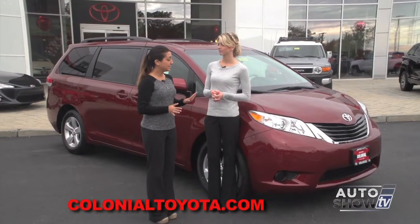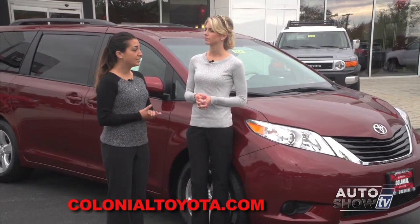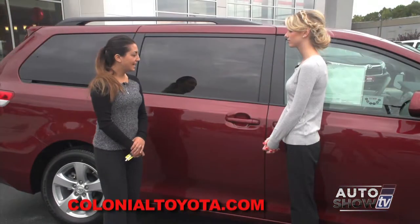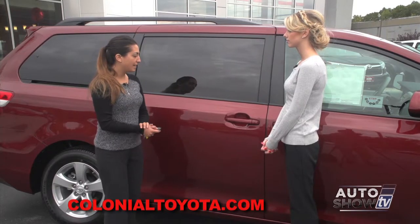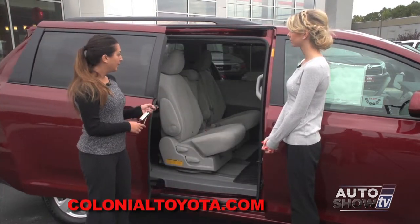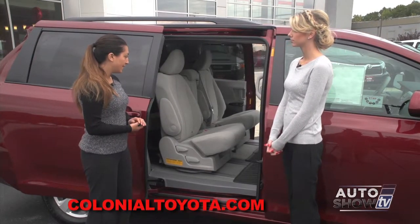The vehicle has tons of versatility, lots of storage, and lots of safety features. With the Sienna LE we have automatic opening doors on our key fob, so we can access the back seats very easily.